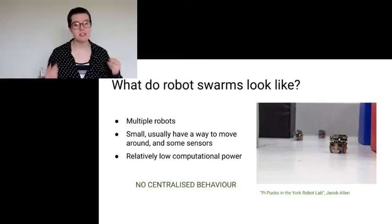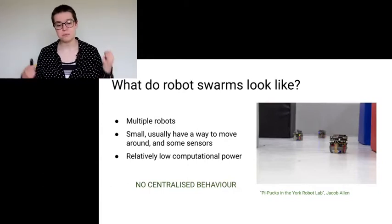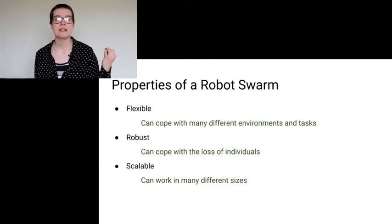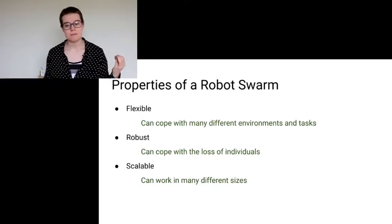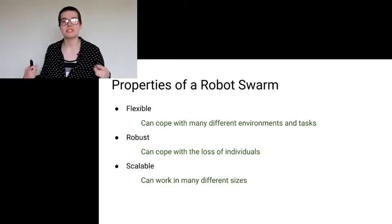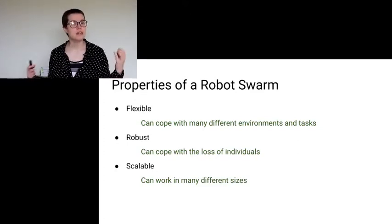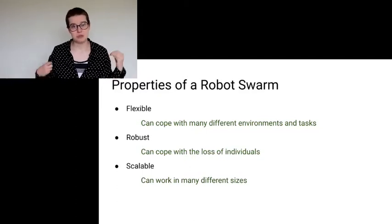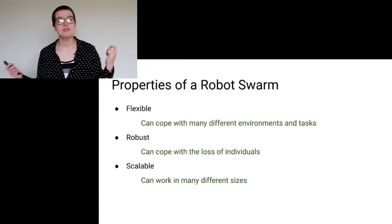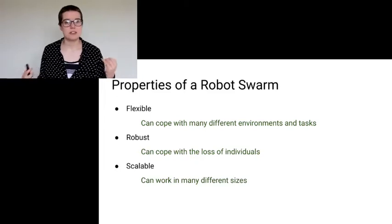Importantly, there is no centralized behavior. You don't have a control tower telling these robots what to do. They're each programmed individually to act upon their individual input, or perhaps communication with robots that are immediately next to them, but they aren't controlled from a central place. What does a robot swarm need to work properly? First, it needs to be flexible — able to cope with a bunch of different environments, especially environments we might not know all the properties of, and able to cope with different tasks. You might want your robot swarm to go look for food, then later reprogram it to map that area. You also want a robot swarm to be robust: if you lose an individual, you want that swarm to still be capable of operating at the same level or slightly lower than before.